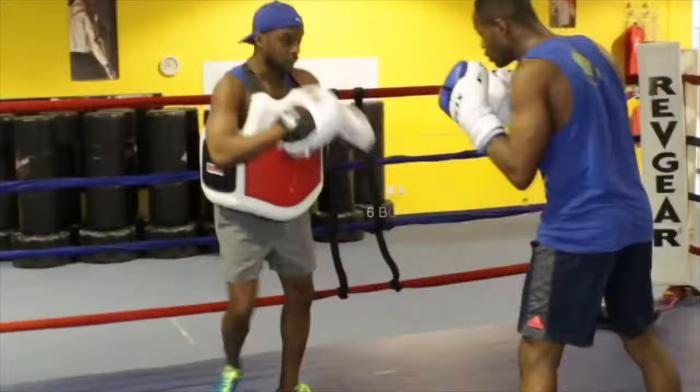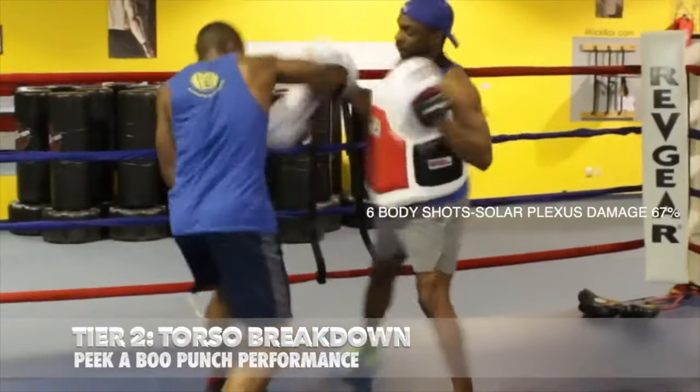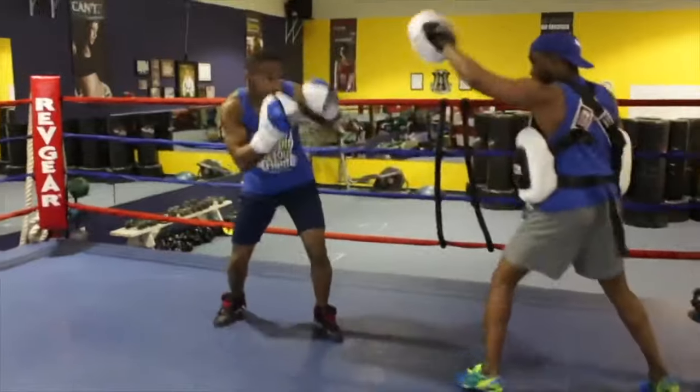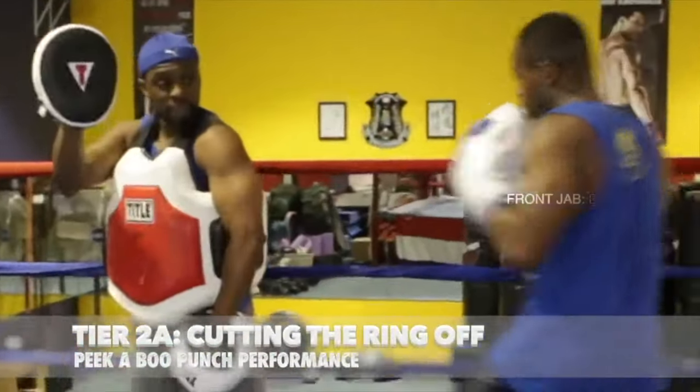Tier 2, we attack with constant pressure, distracting him with the up and the down jab. We start to break the torso down, punishing the body, increasing the accumulative damage on the sternum, kidney, and solar plexus — 67 to 70% of damage.